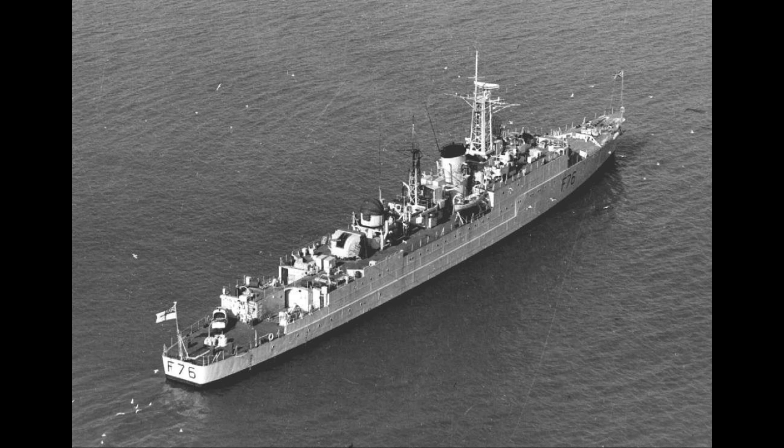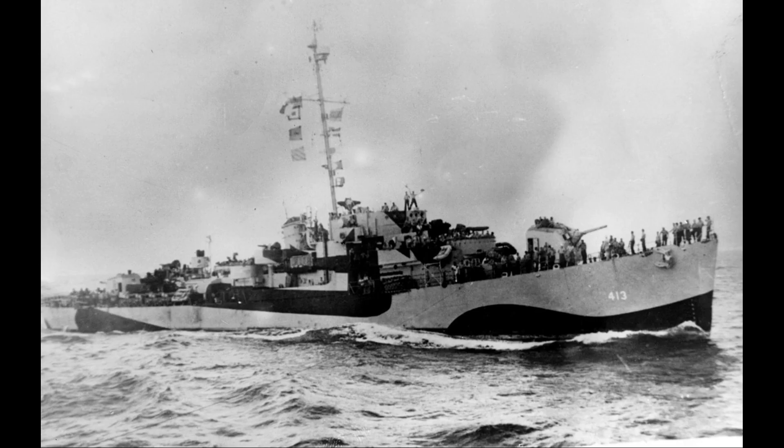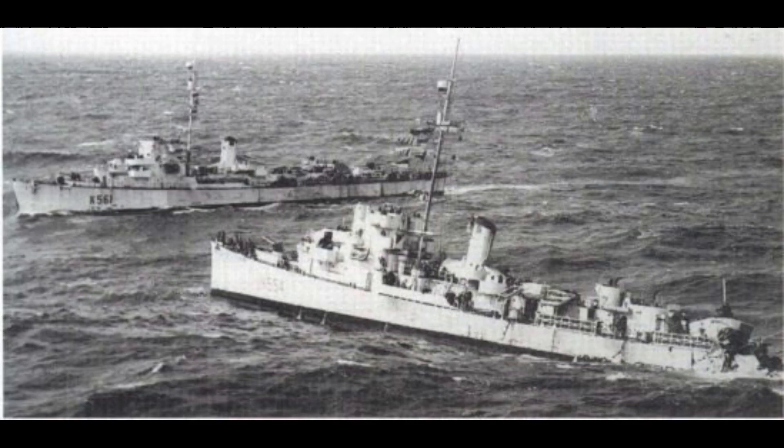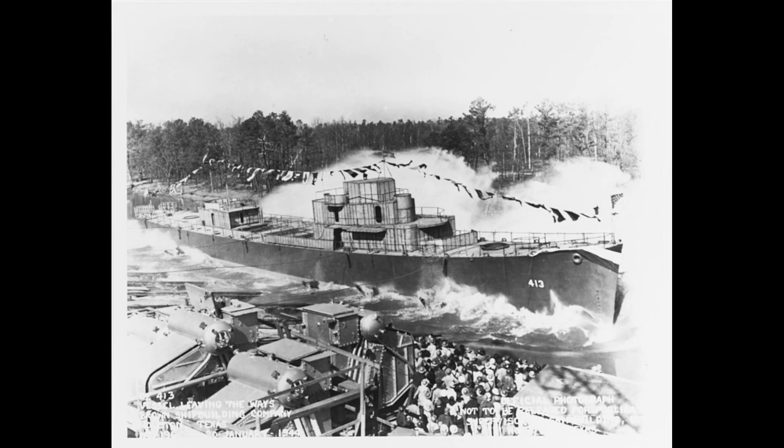Modern frigates are related to earlier frigates only by name. The term frigate was readopted during the Second World War by the British Royal Navy to describe an anti-submarine escort vessel that was larger than a corvette, while smaller than a destroyer. Equal in size and capability to the American destroyer escort, frigates are usually less expensive to build and maintain.